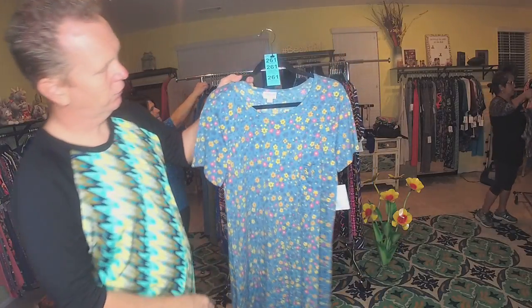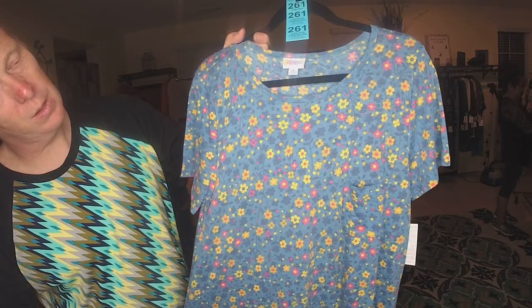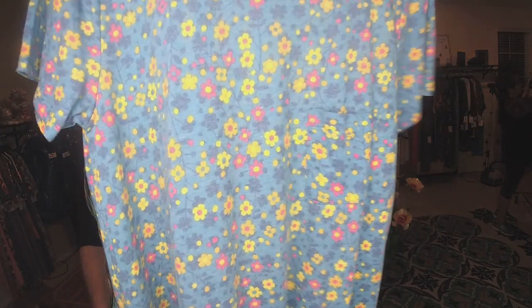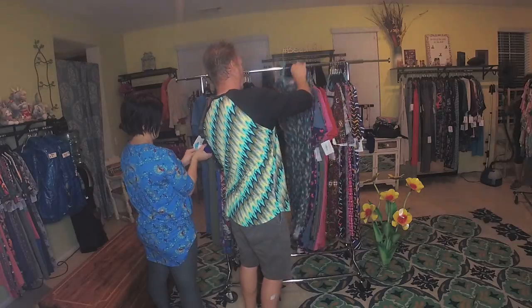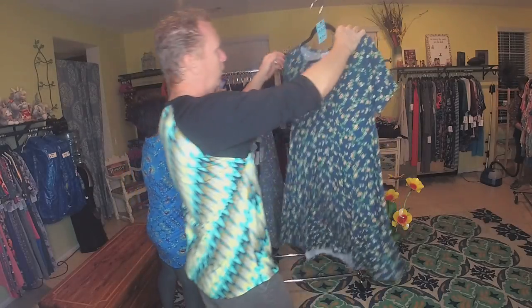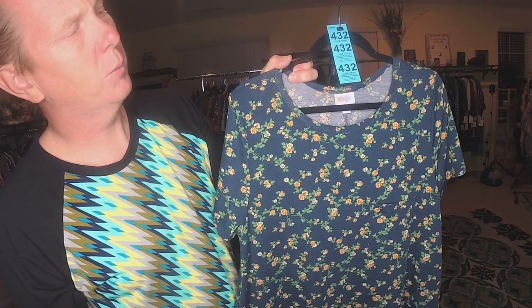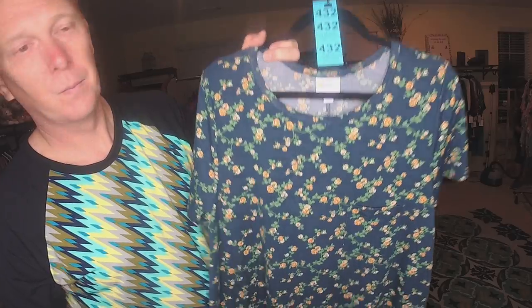We have an Extra Large light blue, faded, with yellow flowers. 261. Dark blue with floral, 432.